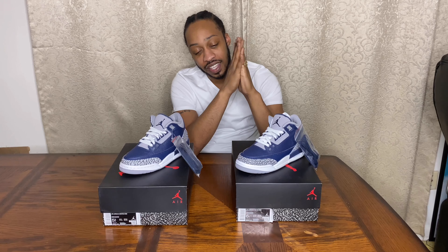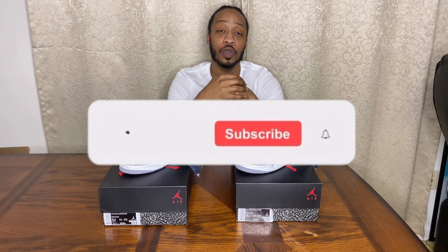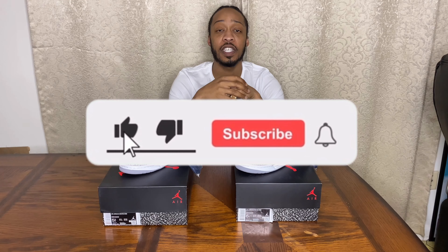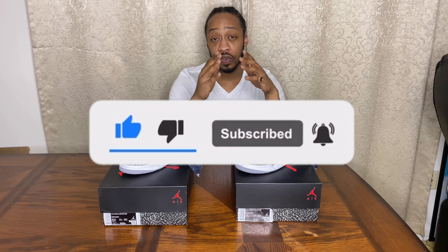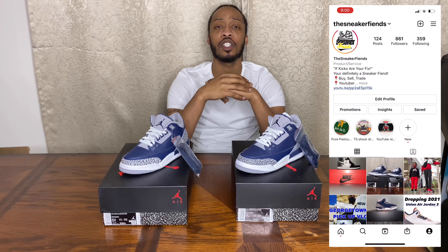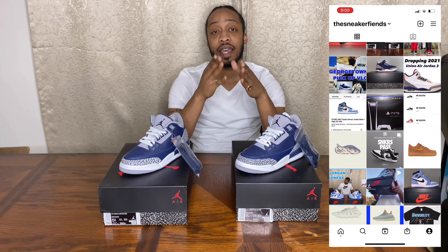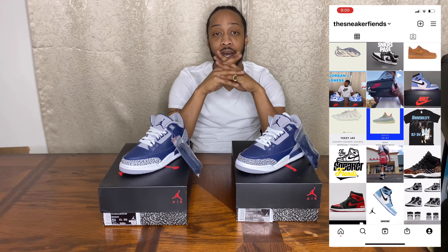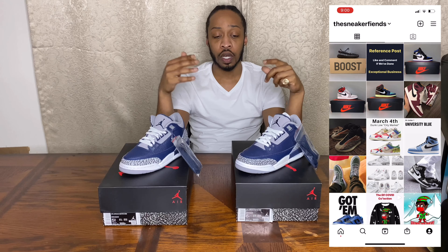If you're new to this channel, please hit that thumbs up button, hit the subscribe button below, and hit that notification bell so you can be alerted anytime I drop a video. Also, please follow me on Instagram at The Sneaker Fiends — anytime you want to find out the latest news on shoes or just need help, that's the place.